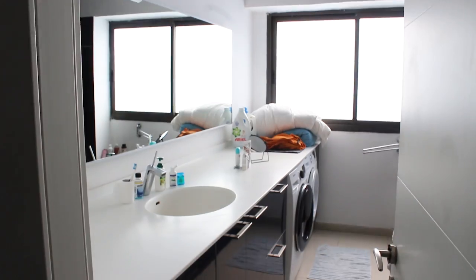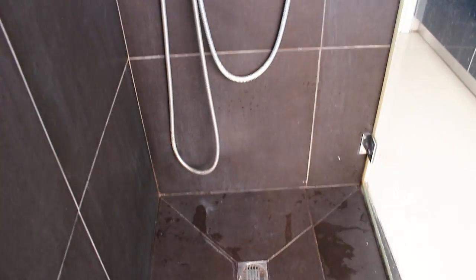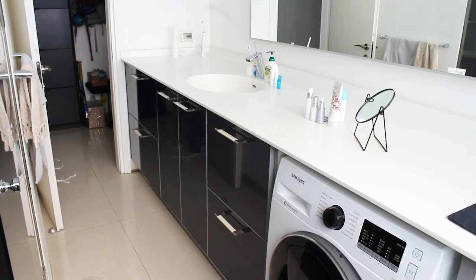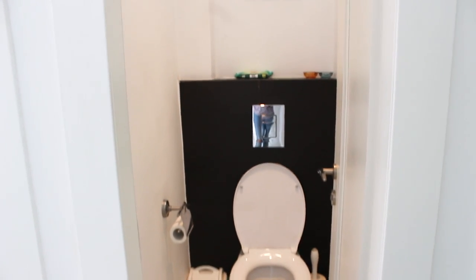From here we go down the hallway and back through the entranceway into the bathroom. The bathroom is partitioned into two separate rooms — one area has the shower, the sink, and the laundry, and then there's a separate room for the toilet. So you can have someone using the toilet separately while someone else is showering, brushing their teeth, or doing laundry.